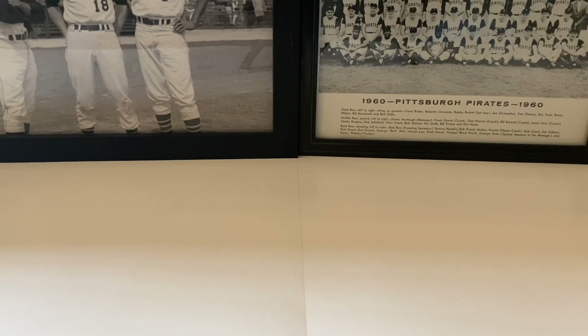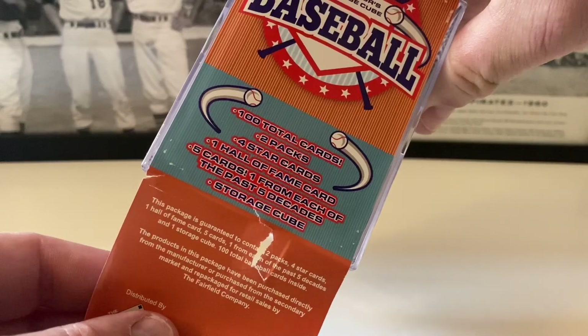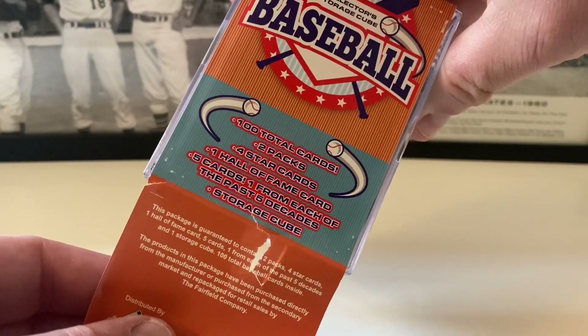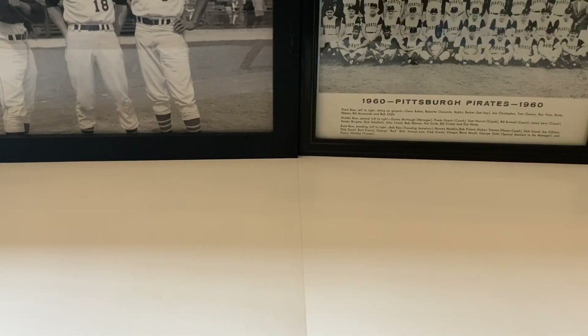So inside the cube: 100 total cards, two packs, four star cards, one Hall of Fame card, five cards from each of the past five decades — though they don't always put those in here. Let's get this open. The wrap is like stuck on here; normally they come right off but this is sticking bad. Tomorrow we have an awesome treat for you, so you're gonna want to watch that Friday video. Sometimes these cubes are good, sometimes they're terrible, but we've actually had a couple of things come out that have been pretty good.